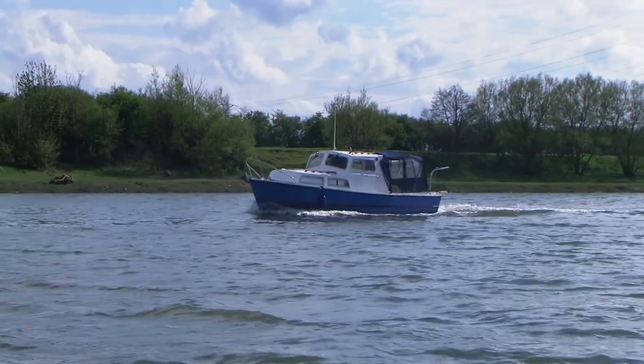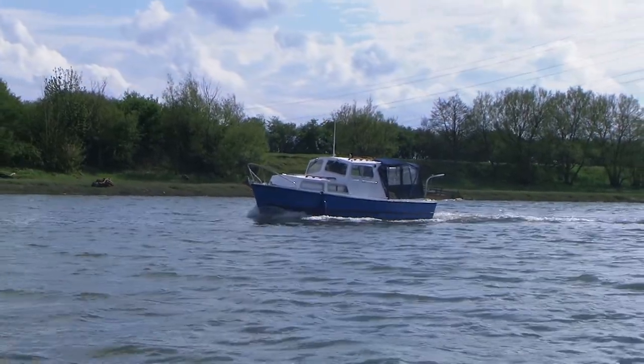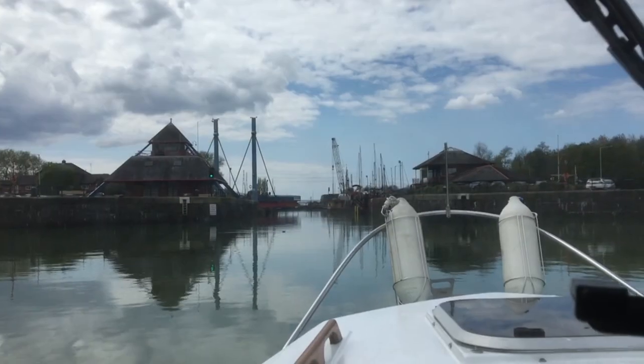We have an almost identical running mate for this weekend's trip, Billy Blue, another Channel Island 22, also based at Preston Marina.